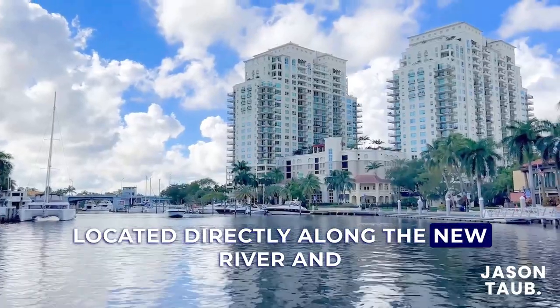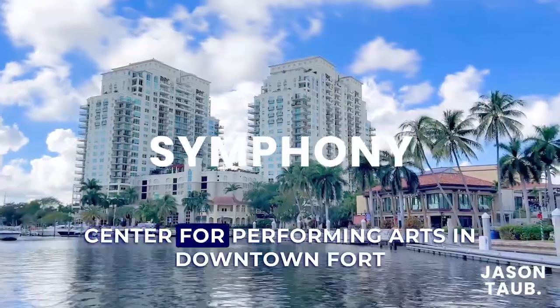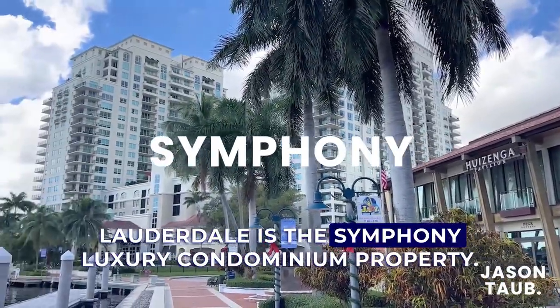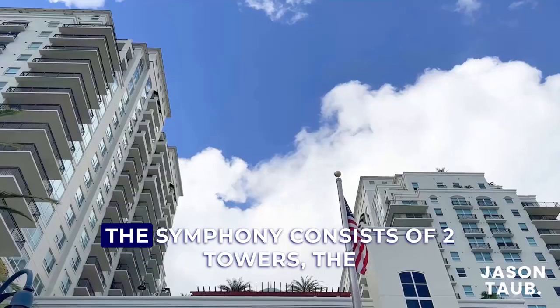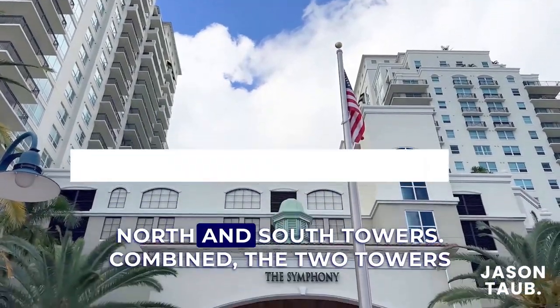Located directly along the New River and Riverwalk and adjacent to the popular Broward Center for Performing Arts in downtown Fort Lauderdale is the Symphony Luxury Condominium property. The Symphony consists of two 22-story towers, the North and South Towers.